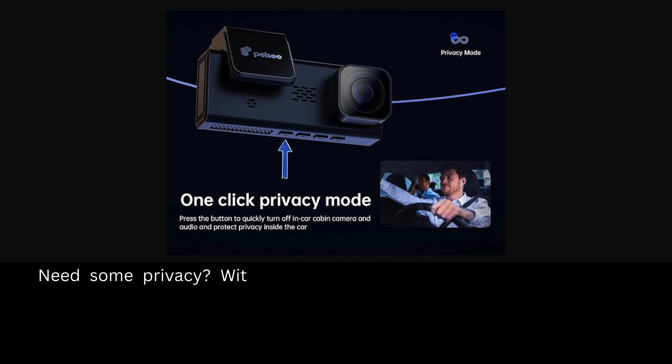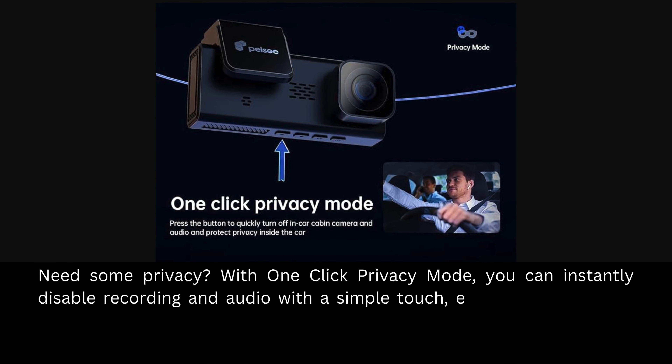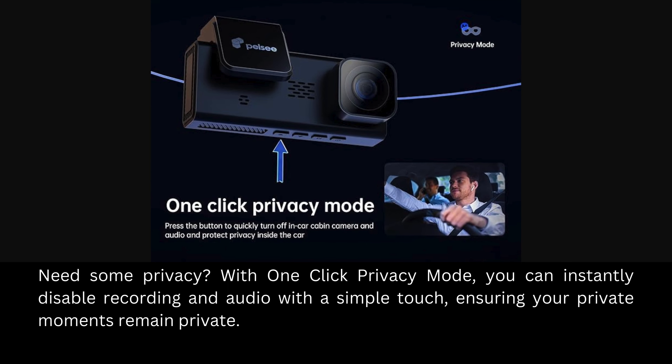Need some privacy? With one-click privacy mode, you can instantly disable recording and audio with a simple touch, ensuring your private moments remain private.